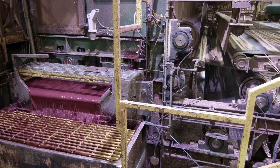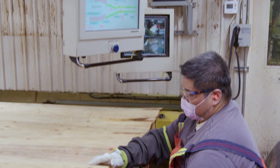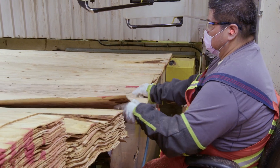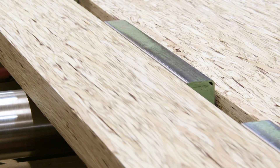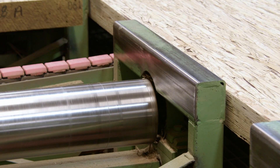One third of our production is used in buildings and building projects within the 50-kilometer radius. This gives us the leverage that we are supporting our economy locally as well as serving our communities.